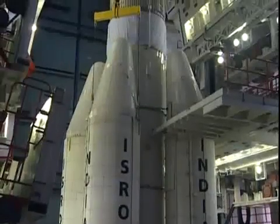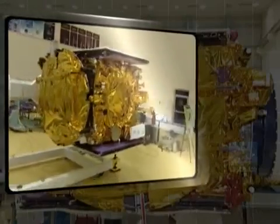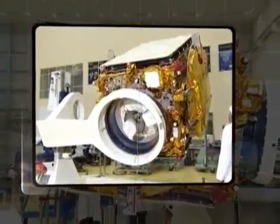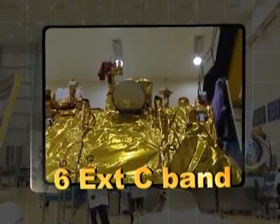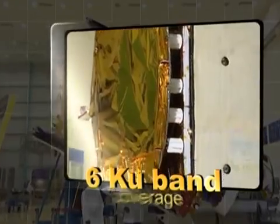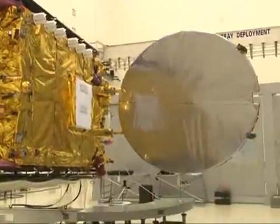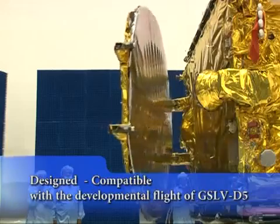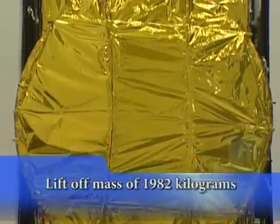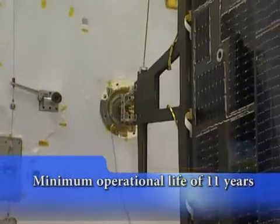GSLV D5 is scheduled to launch GSAT-14 in 2013. GSAT-14 is realized as an extended C-band and Ku-band payload spacecraft, configured based on the standardized I2K bus. This spacecraft will have six extended C-band transponders providing Pan-India coverage, six Ku-band transponders providing Indian mainland coverage, and two Ka-band beacons for propagation studies. The spacecraft is designed to be compatible with the developmental flight of GSLV D5, with a dry mass of 851 kg and a lift-off mass of 1,982 kg, and a guaranteed minimum operational life of 11 years.